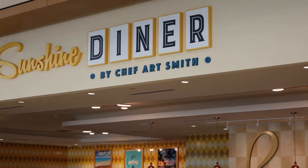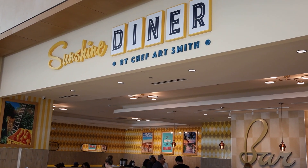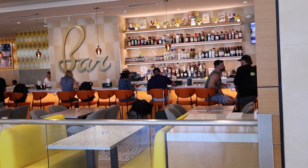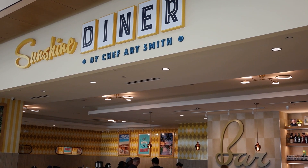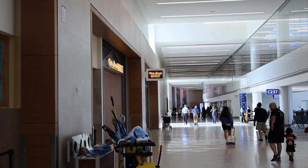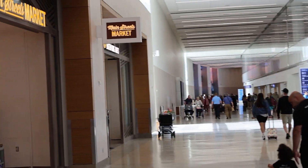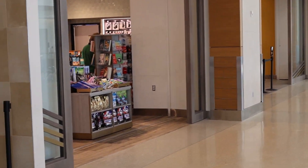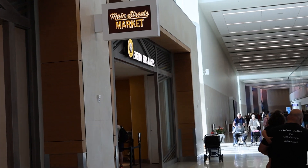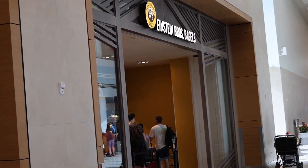From our gate we actually have a few cool things. We've got the Sunshine Diner, and it's by Chef Art Smith — that's kind of cool. If you've been to Disney Springs, Homecoming is actually an Art Smith restaurant. Coming down you also have a Mainstream Market, which is kind of like a convenience store if you forgot anything. And then there's an Einstein's Bagels.